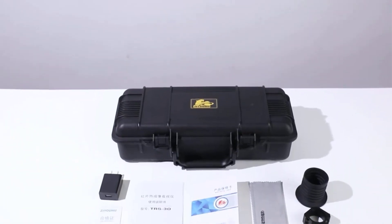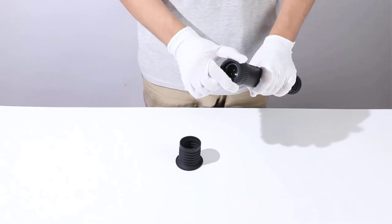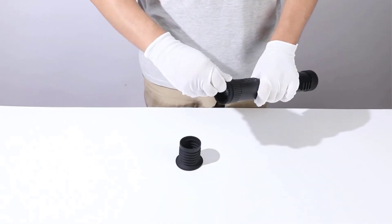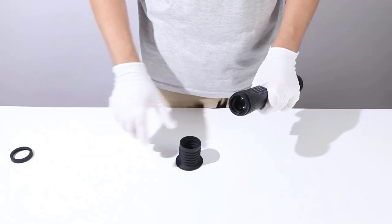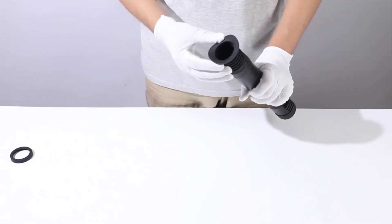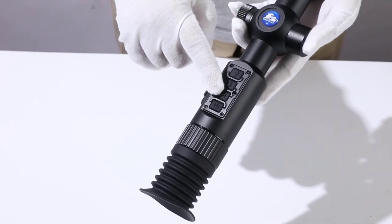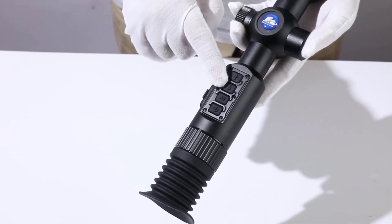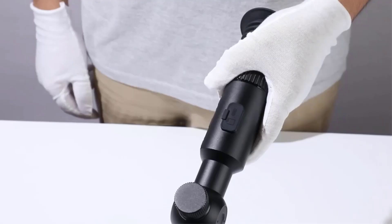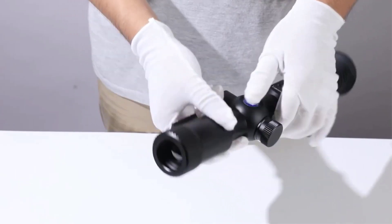The XT30 is designed for ease of use with simple operation, multiple language options, and an intuitive button layout. Additionally, it is IPX7 waterproof rated, ensuring durability in various environmental conditions. The Zhiyuhu brand, known for its high-resolution image intensifier tubes and quality optical products, offers a reliable and adaptable thermal imaging solution for outdoor enthusiasts and professionals alike.